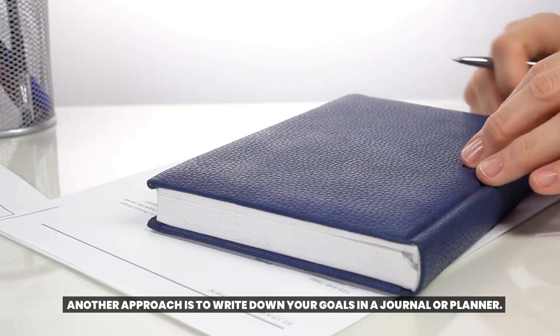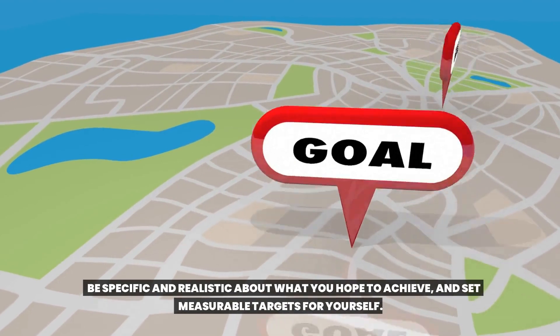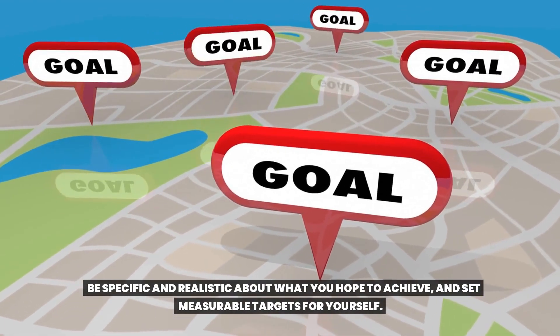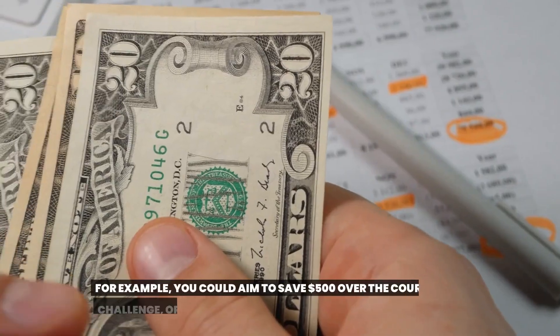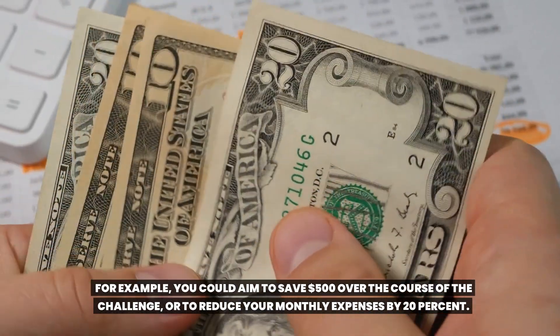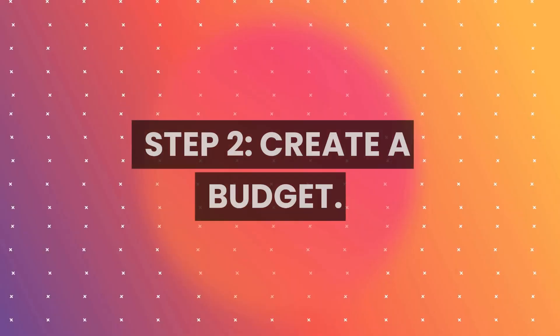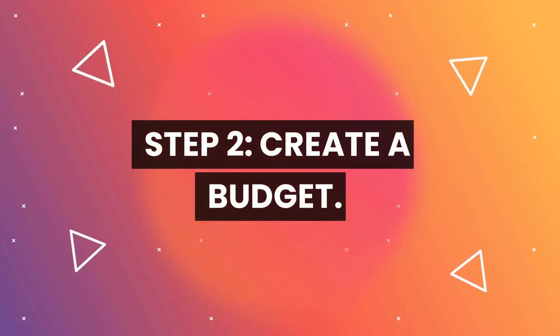Another approach is to write down your goals in a journal or planner. Be specific and realistic about what you hope to achieve and set measurable targets for yourself. For example, you could aim to save five hundred dollars over the course of the challenge, or to reduce your monthly expenses by twenty percent.